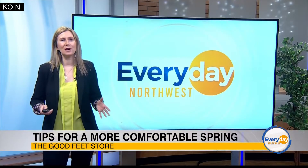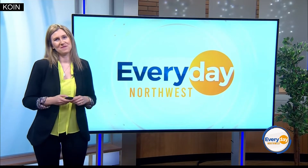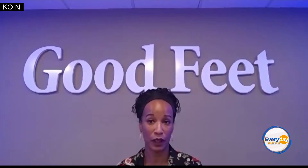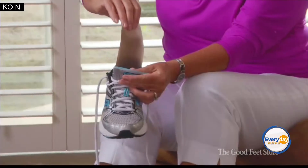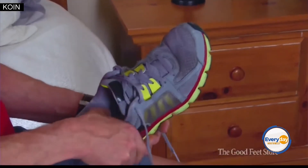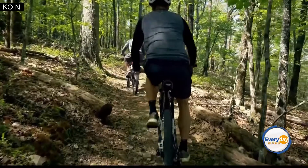Now that spring is here and the weather is improving, what's the secret to staying active comfortably? It's simple — just slip Good Feet Premium Arch Supports into your shoes before you leave the house. It's that easy. My Good Feet Premium Arch Supports help me feel more comfortable throughout my day, so I'm my best self for my daily workouts and my weekend adventures.